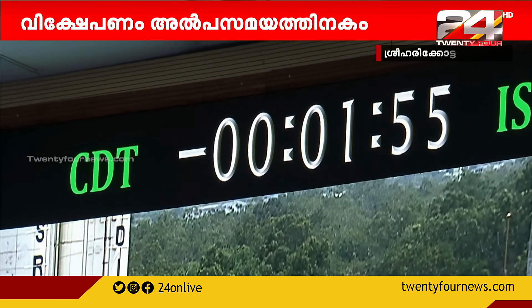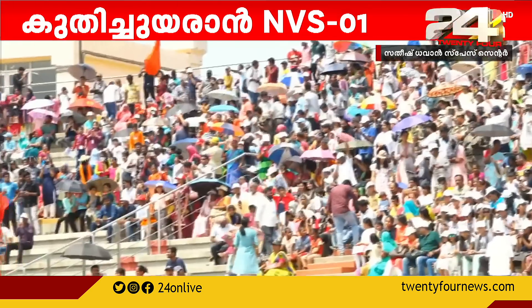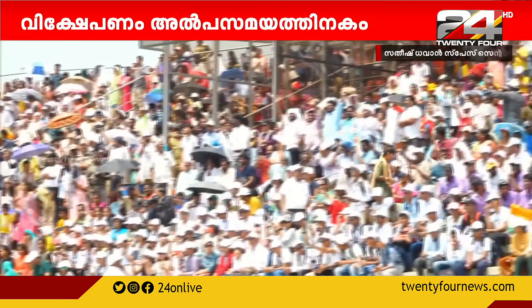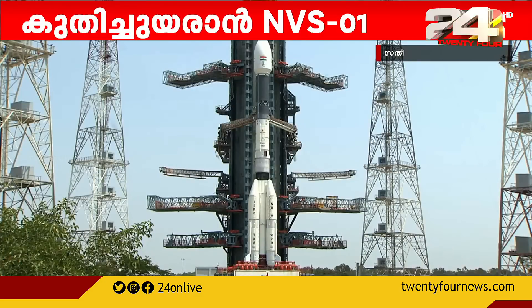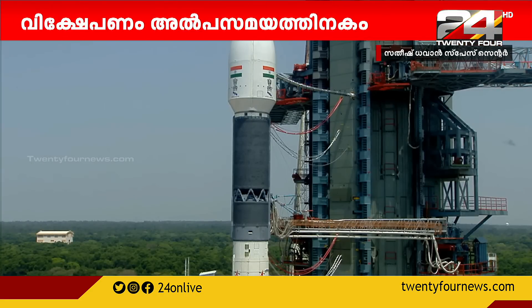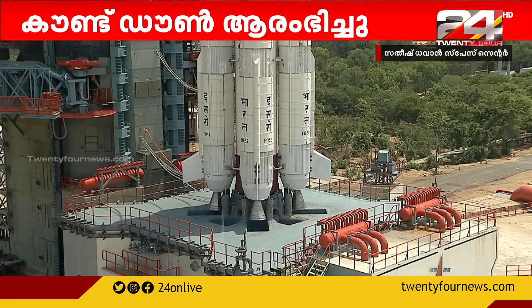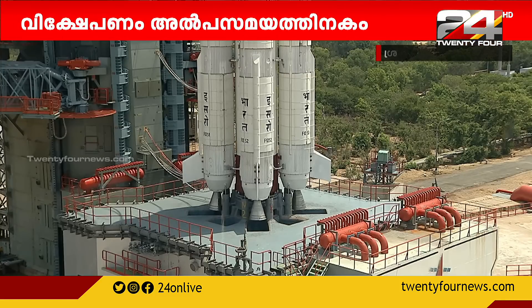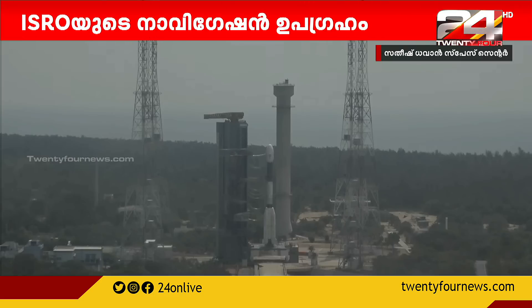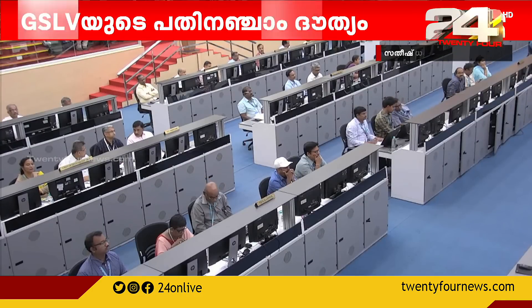Minus 12 minutes. This is about one minute from the launch time.